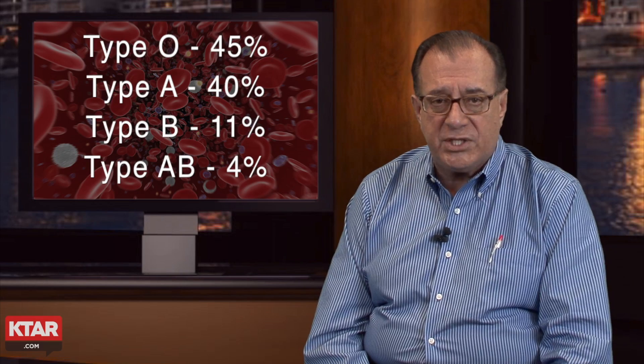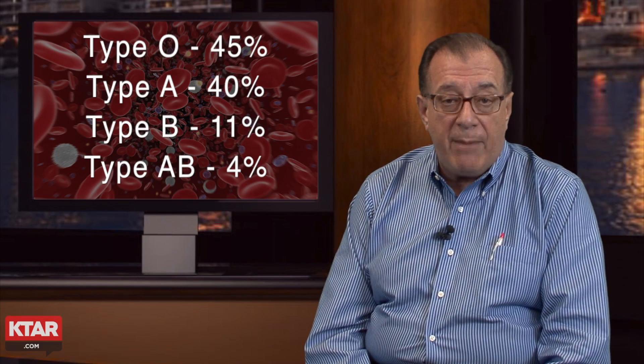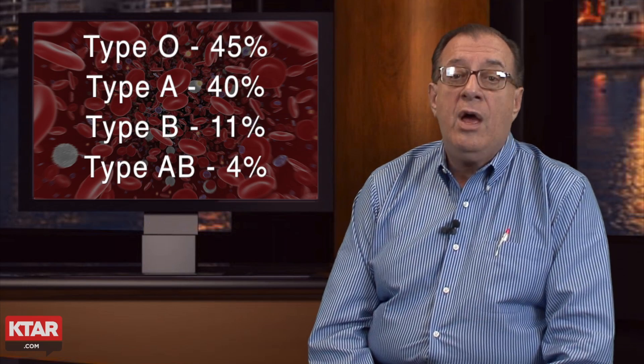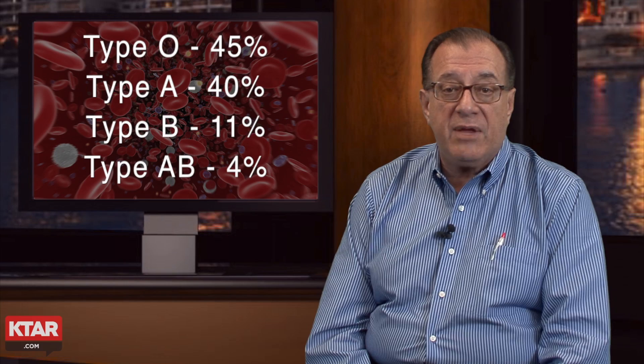Maybe the CRP is elevated that we talked about before. In this country, the United States, 45% of the people have type O blood, making it the most common blood type. Only 4% of our population has type AB blood, while about 40% have type A and about 11% have type B.